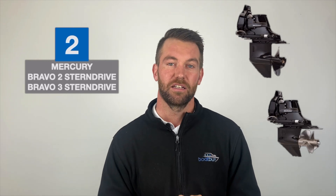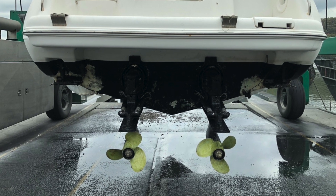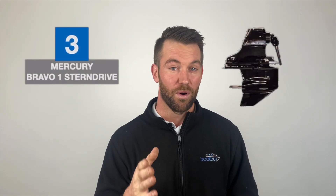The second stern drive you see a lot of is the Bravo 2 and Bravo 3. The Bravo 2 has a single propeller and the Bravo 3 has a duo propeller — meaning two propellers that spin independently and provide more grip on the water. As far as reliability goes, Bravo 2 and 3 are very similar. The Bravo 2 might be slightly more reliable because it has a little less stress with less grip on the water, but they're both relatively similar and easy to get parts for — a very common stern drive in Australia.